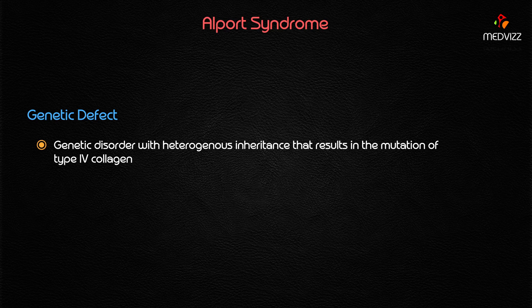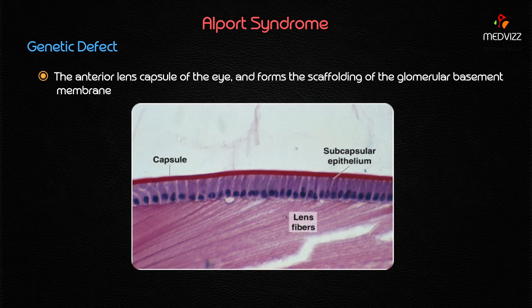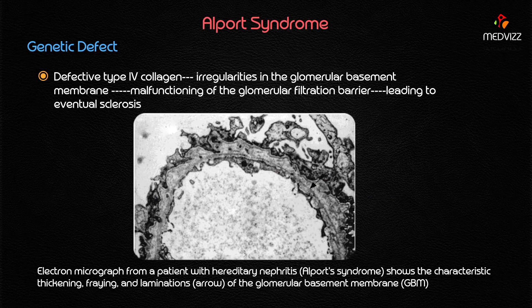The mutation of type 4 collagen is central to Alport syndrome. Type 4 collagen is a very important component of the cochlea, the anterior lens capsule of the eye, and also forms the scaffolding of the glomerular basement membrane. When there is defective type 4 collagen, it leads to irregularities in the glomerular basement membrane, resulting in malfunctioning of the glomerulus and the glomerular filtration barrier, leading to eventual sclerosis of the glomerular capillaries.